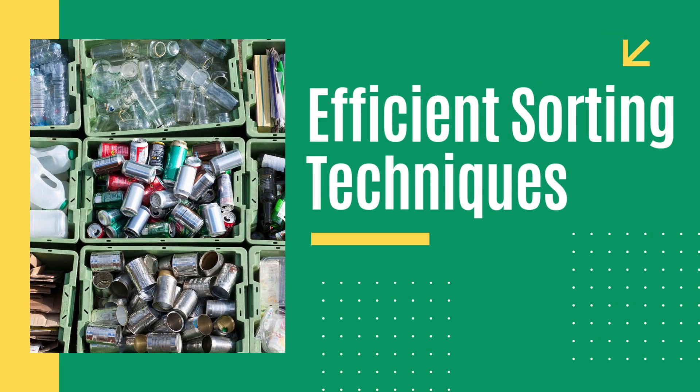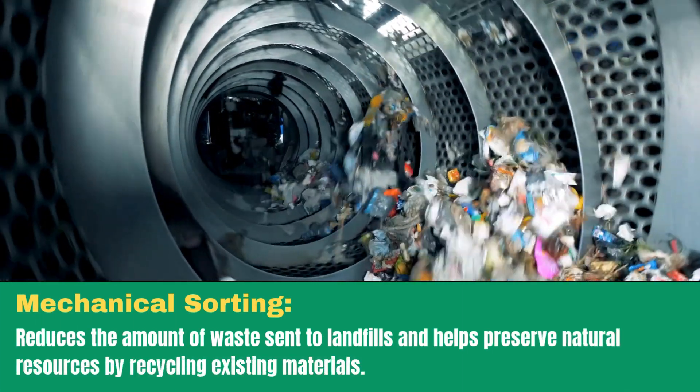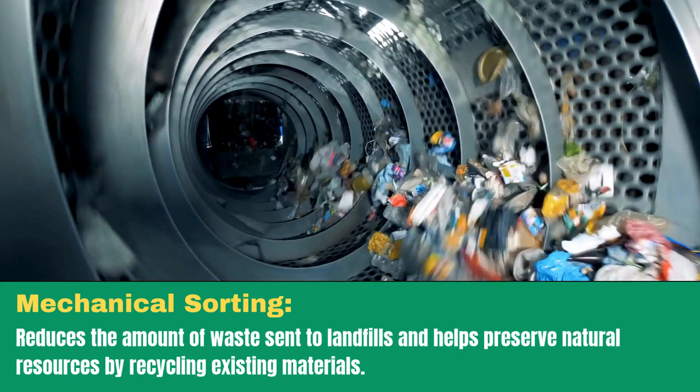Efficient sorting techniques. Mechanical sorting: using advanced machinery and equipment to efficiently separate different types of metals based on their properties, such as magnetic or non-magnetic characteristics.